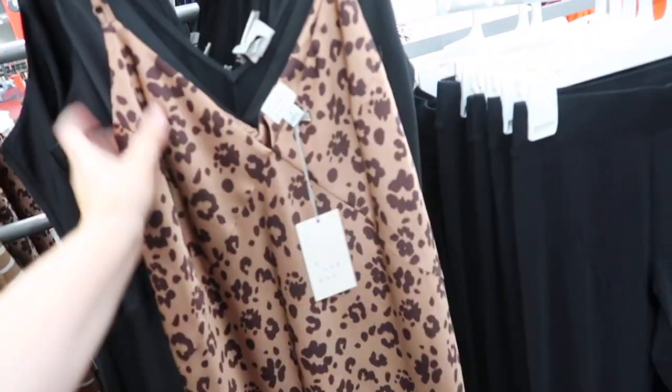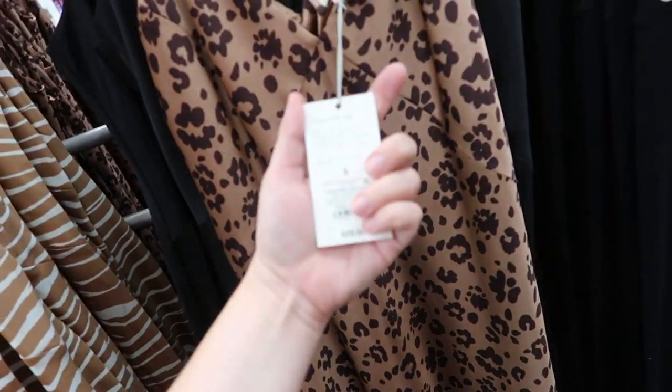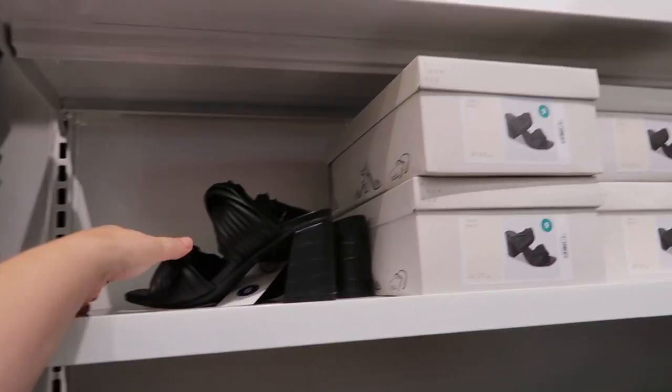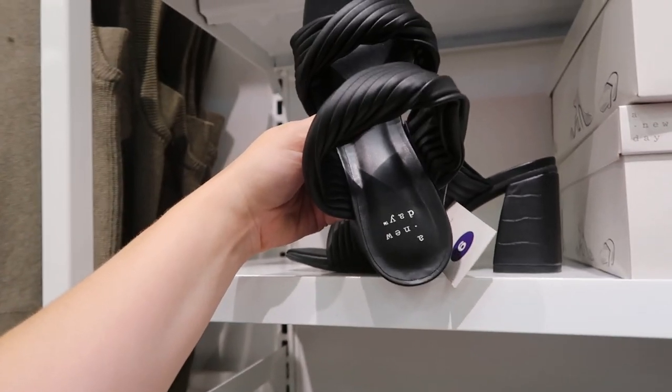This leather skirt is pretty cute from A New Day — it's like a chocolate brown and it's $25. This dress, also from A New Day, I think is really pretty. It's like a silky leopard print material for $25. I cannot believe they have these — they look exactly like the Dolce Vita shoes that were on the Nordstrom sale.